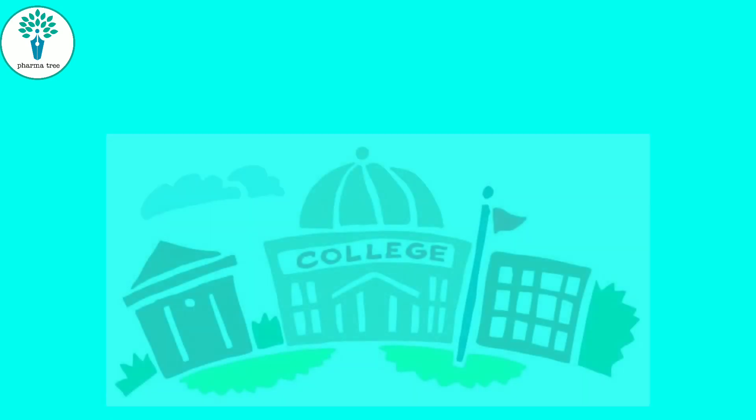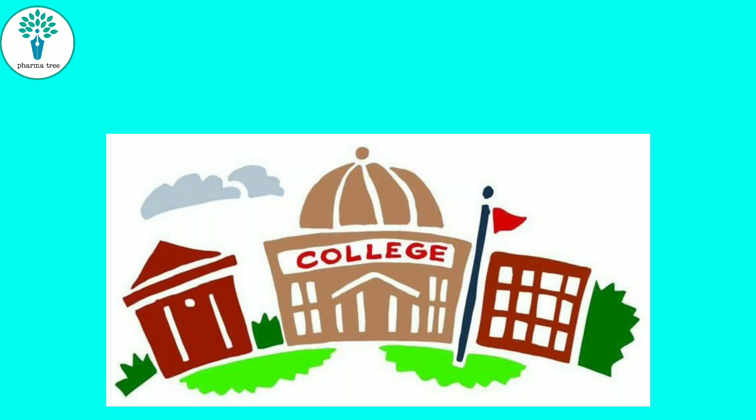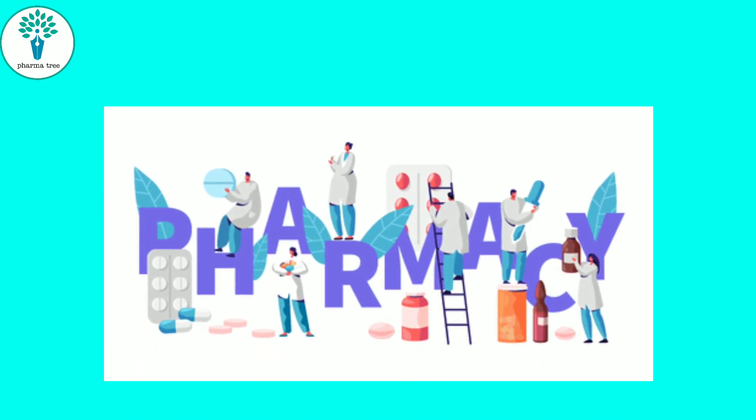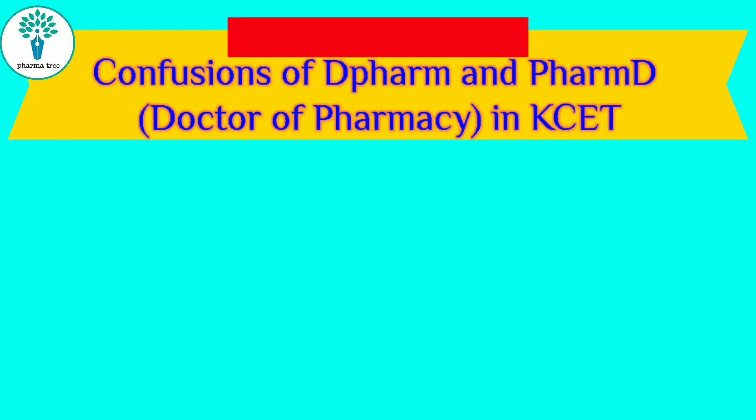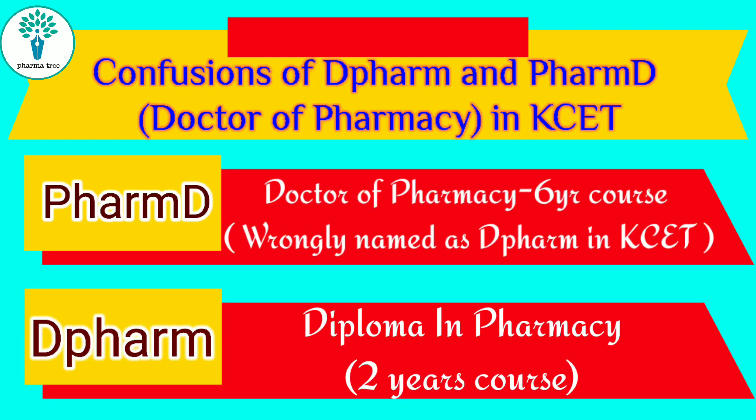When you look at your KCT rank, you have two ranks given — one is the B Pharmacy rank and another one is called D Pharma. Many students often get confused with that. The D Pharma rank is not Diploma in Pharmacy — it is the Doctor of Pharmacy rank, which is abbreviated as D Pharma wrongly in the rank list. So don't consider D Pharma as Diploma in Pharmacy rank; the D Pharma rank is your PharmD rank.